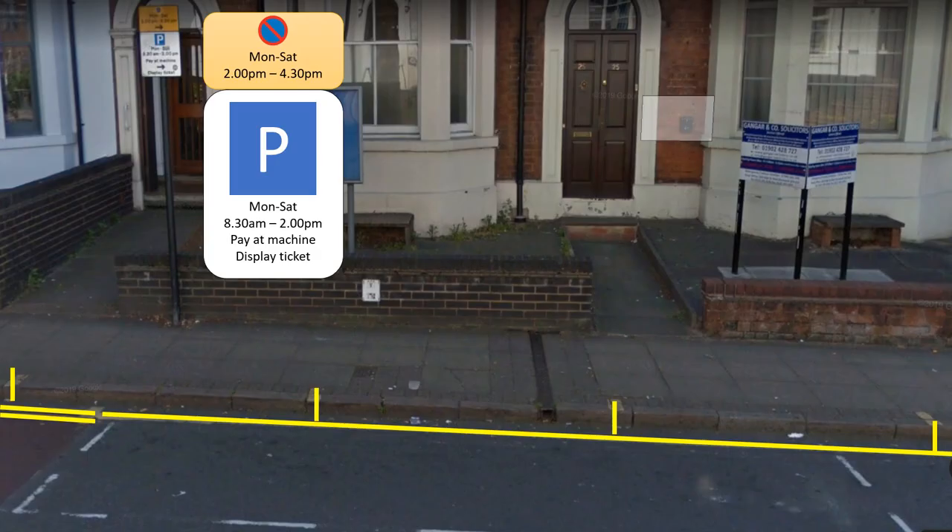Here is a real example taken from Waterloo Street in Wolverhampton. It's a confusing set of lines and signs, and it just happens to be opposite the theory test centre. As the paintwork is faded, we've added it in to make it clearer. To the left are double yellow lines — that means you cannot park there at any time, but you can stop to drop off and pick up passengers. Moving further to the right is a single yellow line, so we need to check the sign to see what the restrictions are.